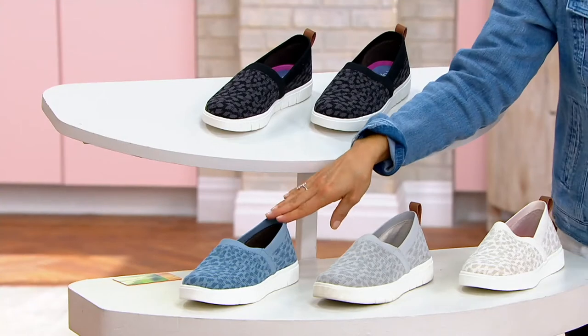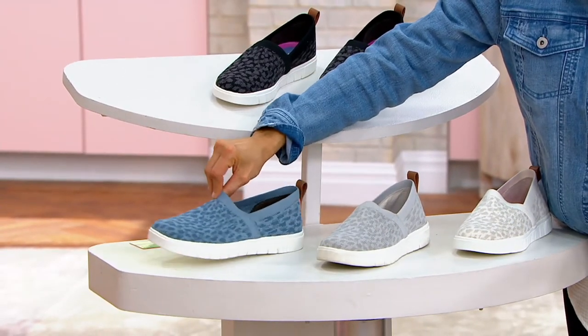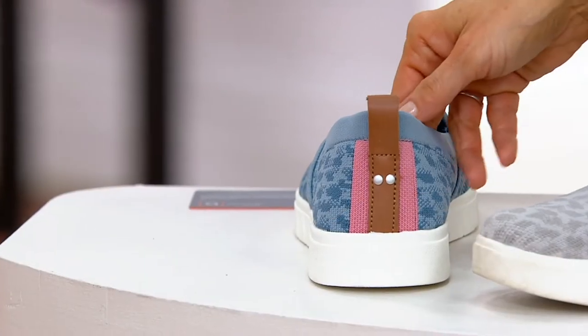Now this is the blue - this is what Sheila went with today. Citadel blue. So a blue animal print, and then on the back you've got a beautiful kind of corally color, again with that hint of brown leather.